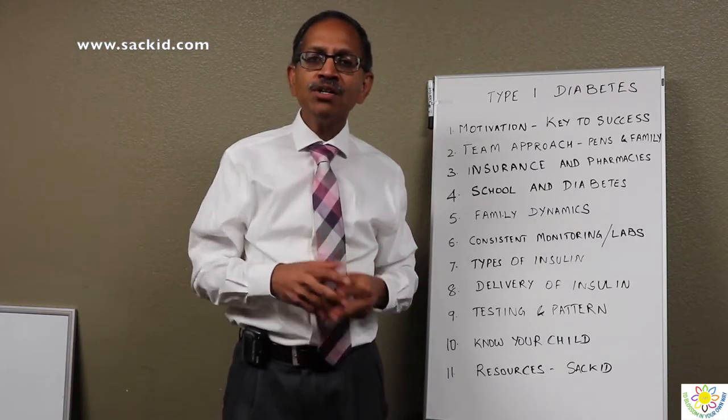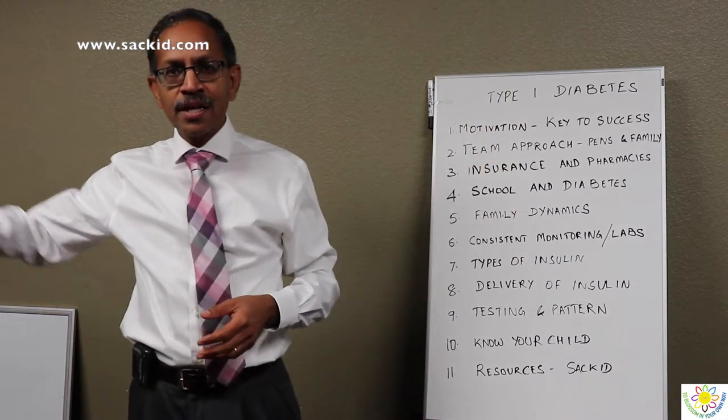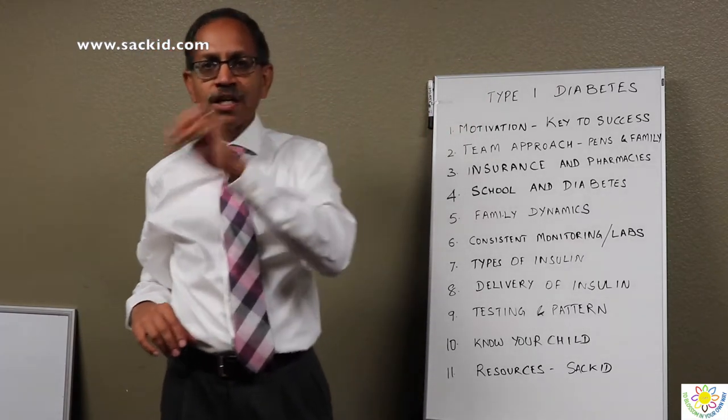The long-acting insulin is meant to cover you as a basal insulin all through the day. The short-acting insulin is given several times during the day, especially when the child has breakfast, lunch, or dinner.